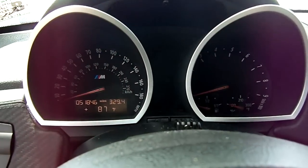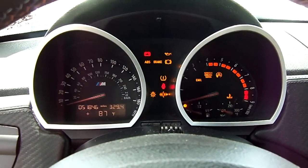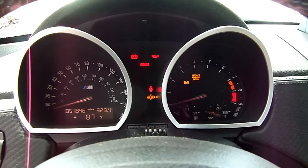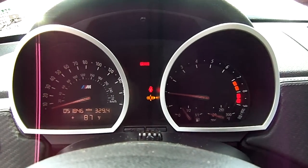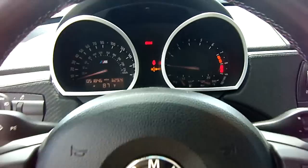This particular example is also the close-ratio 6-speed manual transmission, and it's got a little over 51,846 miles on it.